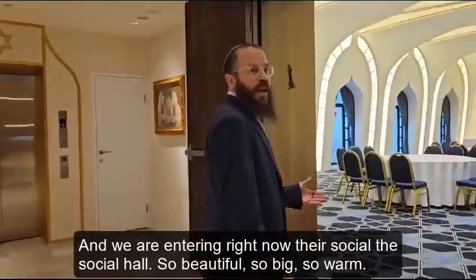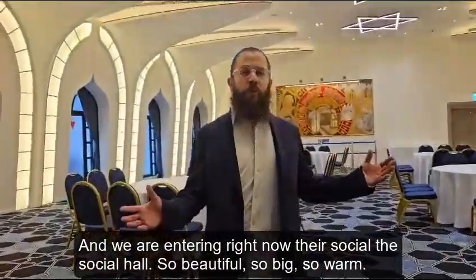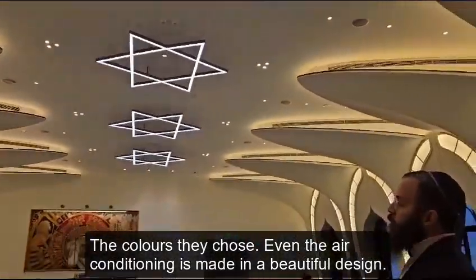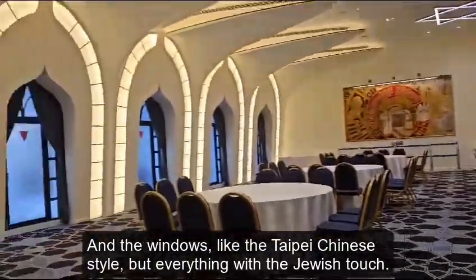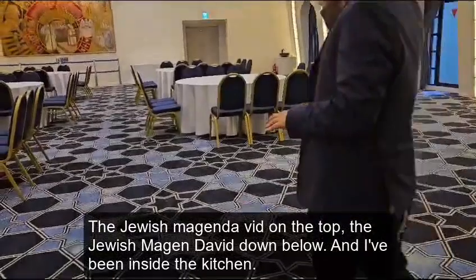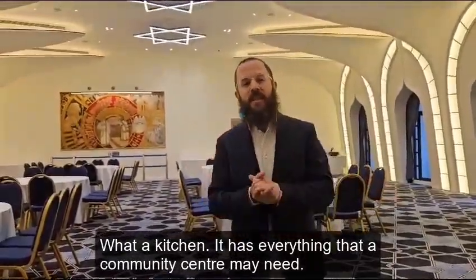And we are entering right now the social hall — so beautiful, so big, so warm. The colors they chose are wonderful. Even the air conditioning is made in a beautiful design, and the windows are in the Taipei Chinese style, but everything with the Jewish touch — the Jewish Magen David on top and below. I've been inside the kitchen; it's a kosher kitchen and has everything that a community center may need.